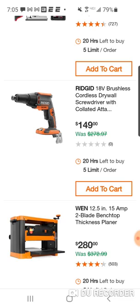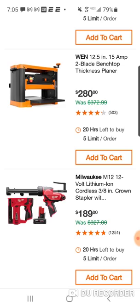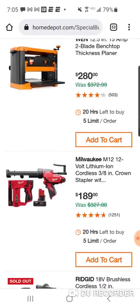Here's the newer Ridgid drywall screwdriver at $149. Here's a WEN planer — man, that's a great price. This WEN planer has been out a long time and they haven't done much since, because you know what — it works pretty well. It's not a DeWalt where you'll pay double the price but get a little bit better performance and move wood through faster, but this will work for most DIY people. It's not a commercial planer, and not too many professionals are using these bench-top planers anyway.